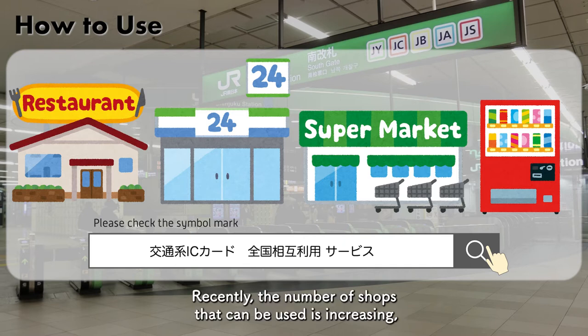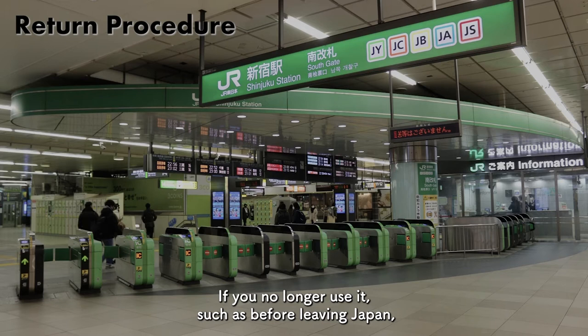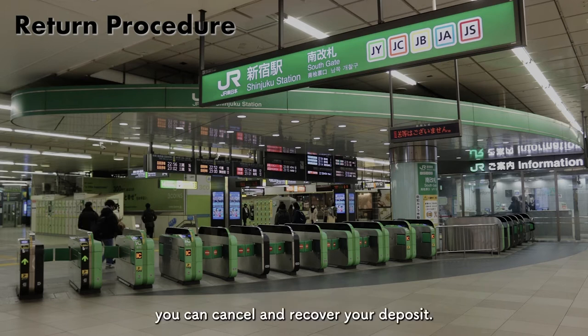Recently, the number of shops that can be used is increasing, which is very convenient. If you no longer use it, such as before leaving Japan, you can cancel and recover your deposit.